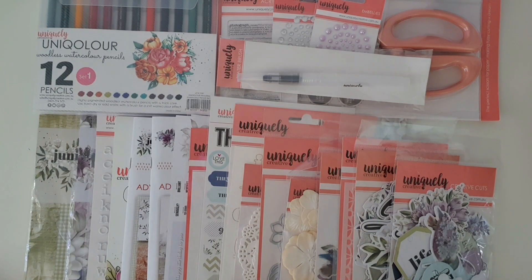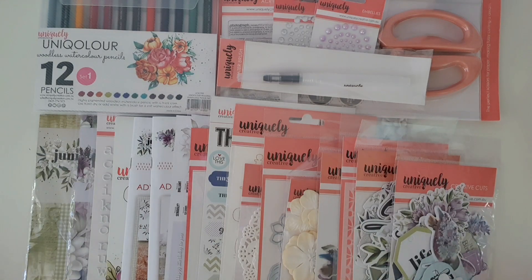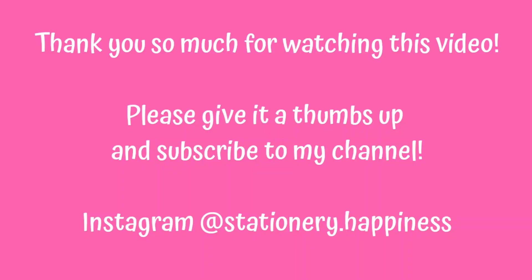Thanks so much for watching everyone, and have a wonderful Christmas if you're celebrating. If not, make sure you just have a fun, relaxing weekend. Take care, bye!